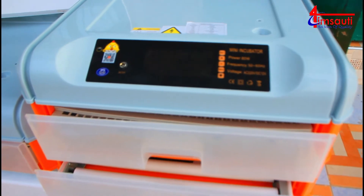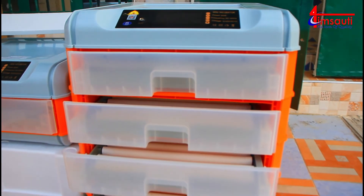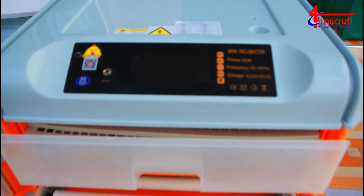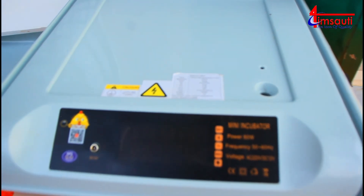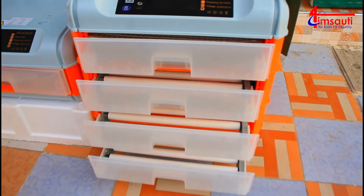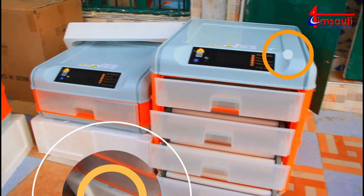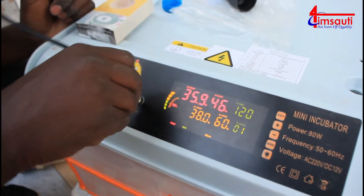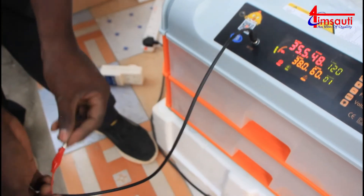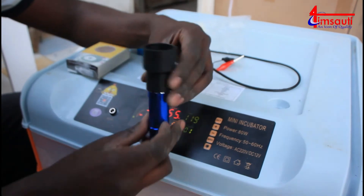What you can also see here is a four-chamber incubator - this is showing four compartments that hold 64 eggs each, and these machines are here with us. We supply them across the country in Kenya. So you can have a four-chamber, two-chamber, one-chamber, or three-chamber machine. This is how you connect your machine to battery in case power goes off - it comes with that cable and that's how you fix it.